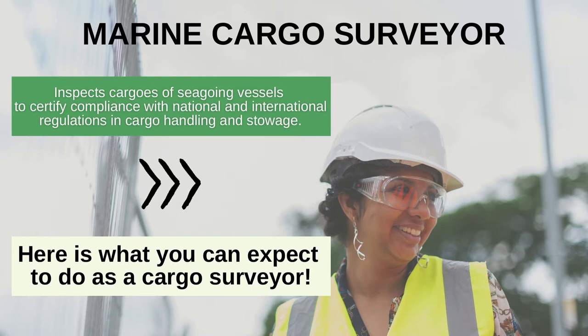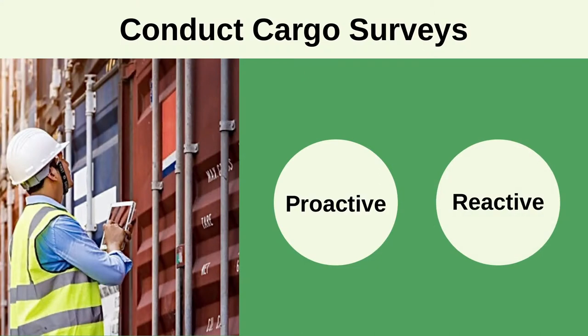Here is what you can expect to do as a cargo surveyor. You will be expected to conduct two main kinds of surveys: proactive surveys before the cargo leaves the port, as well as reactive surveys after the cargo reaches the port.